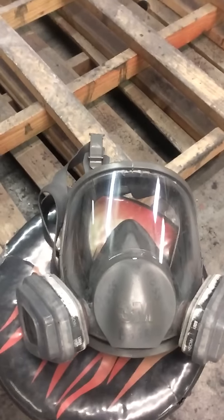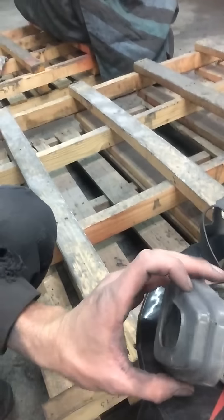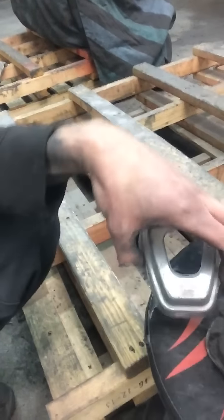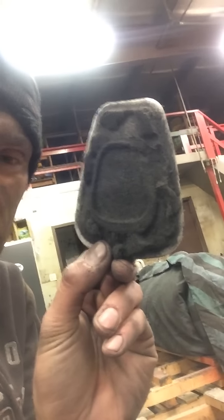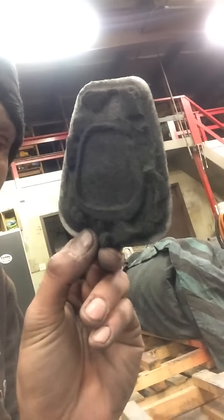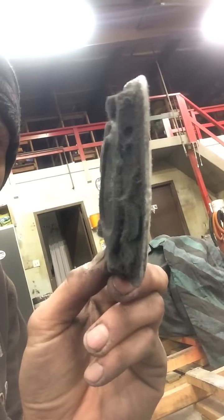The reason why I talk respirator safety — I'll show you guys — I've got this real nice 3M respirator right here. It's a full face. The reason why I talk safety is this right here. You guys see that? That's all just cloth and real heavy particulate, all the stuff that just gets to it. Look at how thick that is.